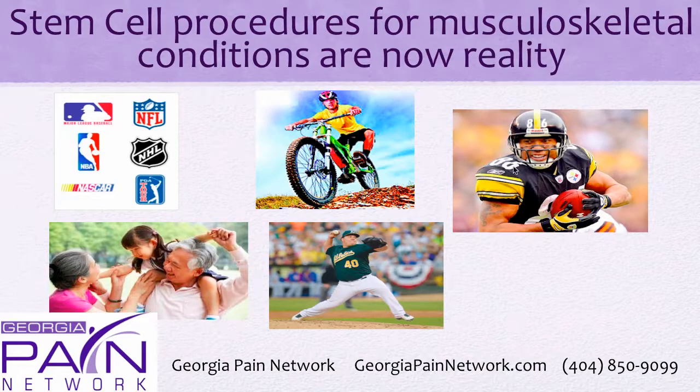This is Heinz Ward. He had a platelet-rich plasma therapy, a type of stem cell therapy, that helped him get back to Super Bowl contention. Bartolo Colon had a stem cell therapy procedure which helped him get back into the major leagues and make the All-Stars again.